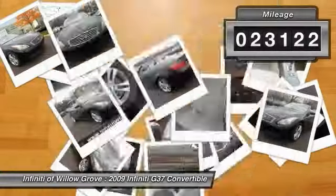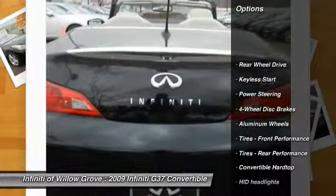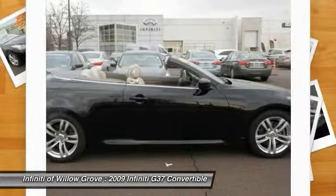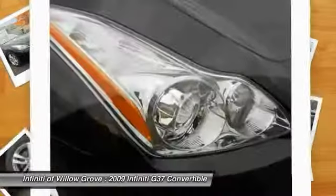This vehicle has less than 25,000 miles. Here are some of this vehicle's great options: stability control, power passenger seat, anti-lock braking system, steering wheel audio controls, traction control, CD changer, adjustable steering wheel, power steering, driver airbag, and keyless entry.